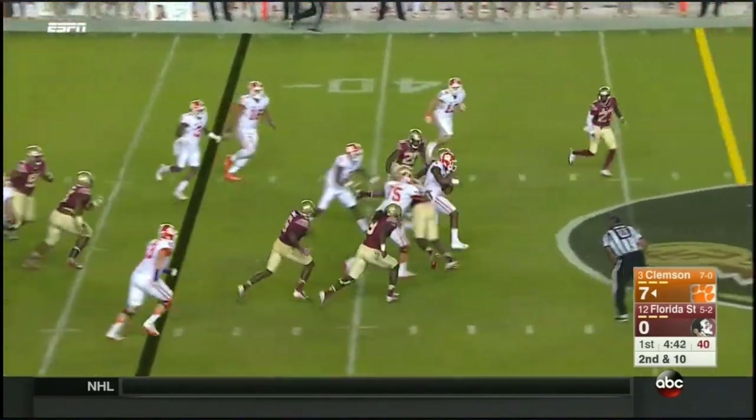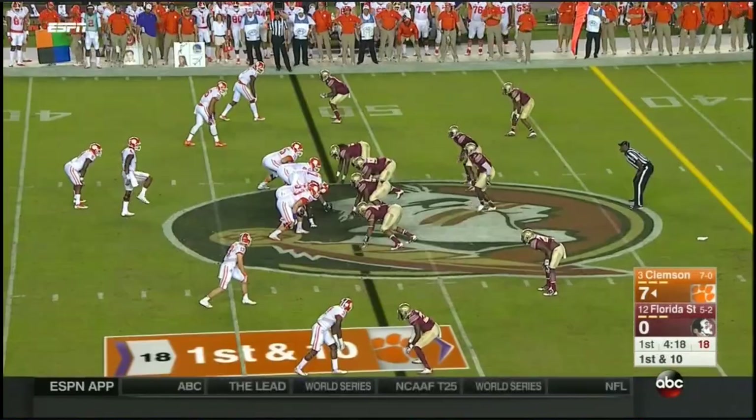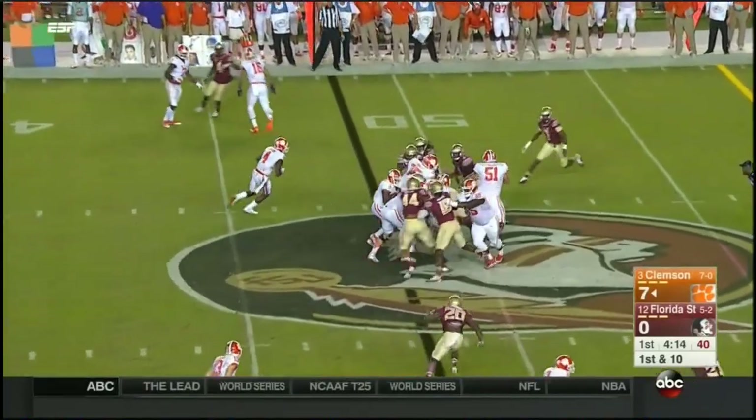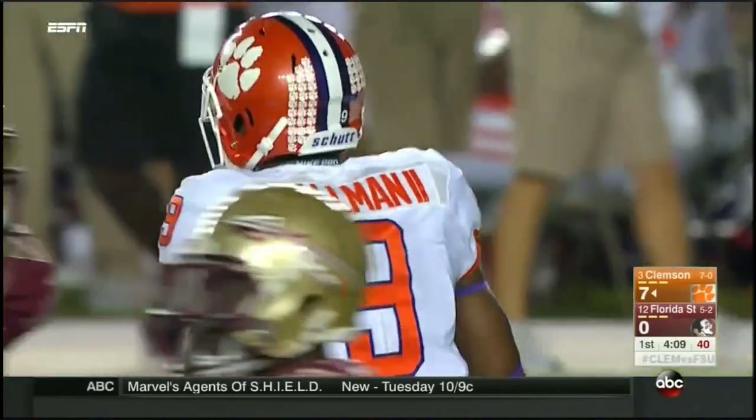Deshaun takes off, slips the tackle and slides down near midfield — 35 yards rushing, not including the sacks this year. This is Gallman, heavy traffic, but he bursts free. Gallman tough running down to the floor to save the 40.